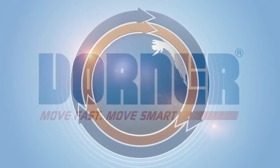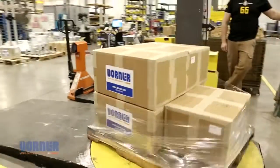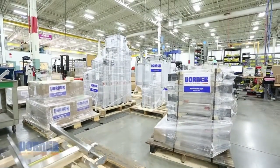Dorner conveyors are available through a worldwide best-in-class distribution network. And with a commitment to fast shipping, complete conveyor systems can ship in as little as three days.